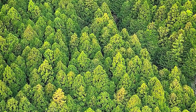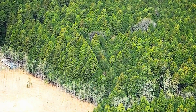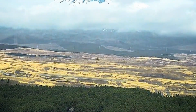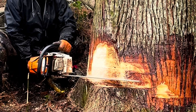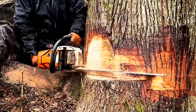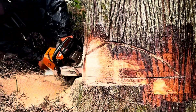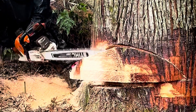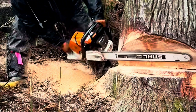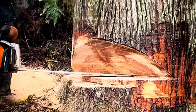How the Japanese cut down trees: technology, traditions, and environmental responsibility. Japan is a country where nature and technology harmoniously coexist. Forests cover over 67% of the country's territory, making their preservation and proper utilization an important issue for society. In modern Japan, logging operations are conducted using high-tech equipment, but traditional approaches to tree felling and forest restoration remain an integral part of the culture.